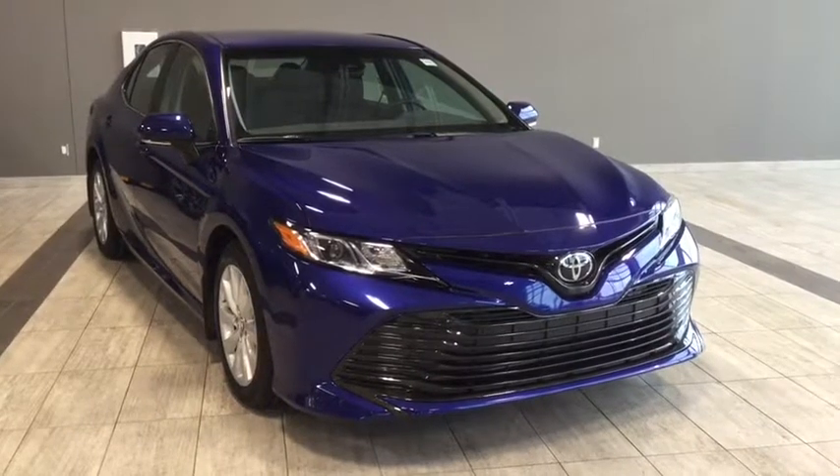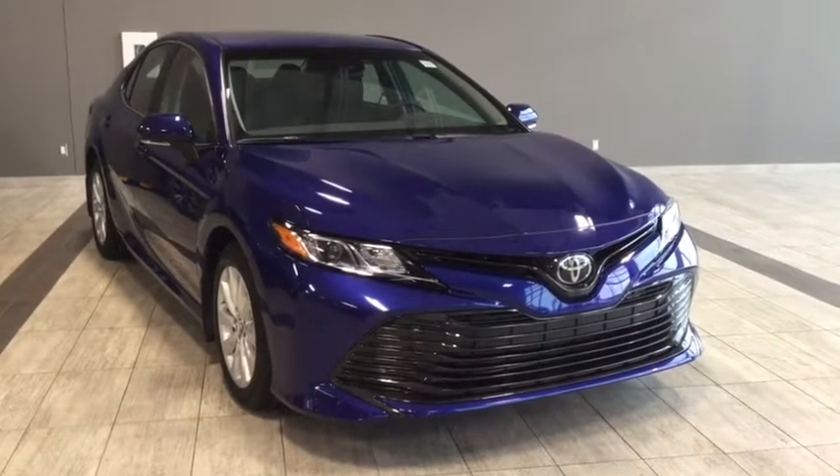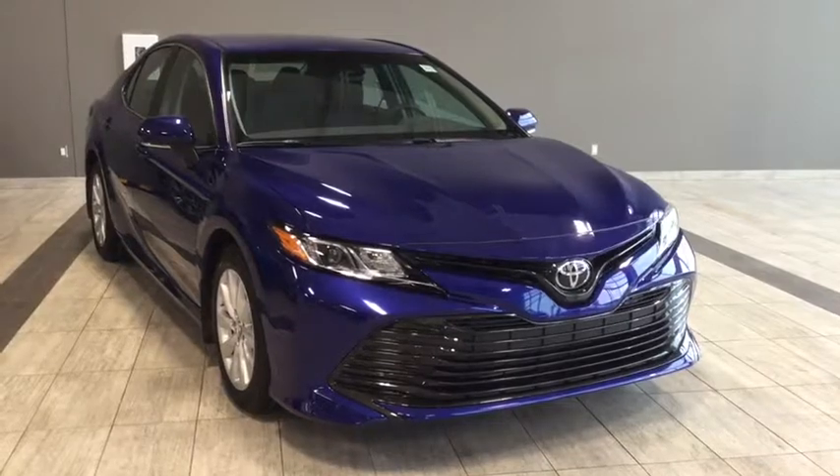Hi, welcome to Toyota Northwest Edmonton. This is going to be a brief walk-through of a 2018 Toyota Camry LE upgrade package.